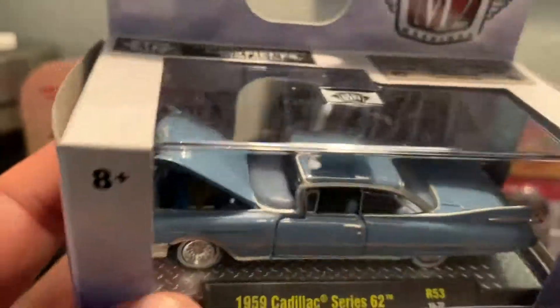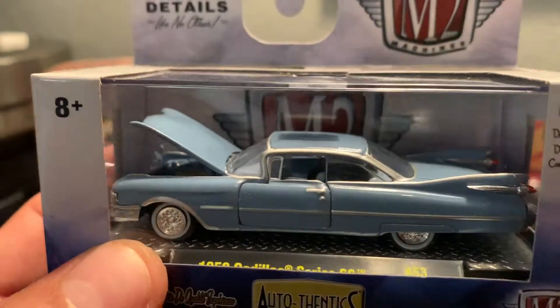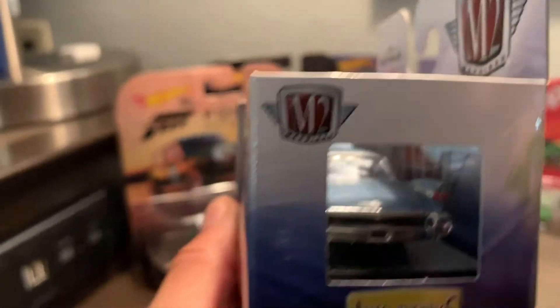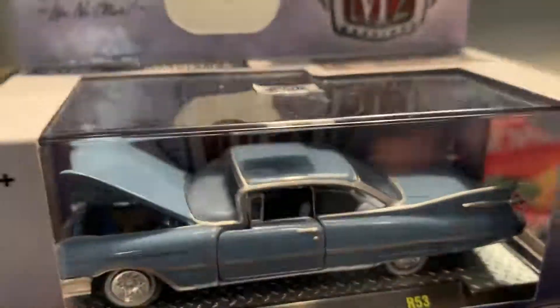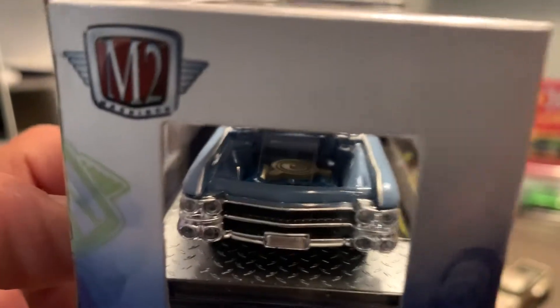Here it is — the 1959 Cadillac Series 62. I got this one because my dad always talks about when he was a young guy, he bought a couple of these and rode around in them — he said they were pink or something like that. Look at that detail inside! Let me see if I can get a better view for you. Peeking into the engine compartment — absolutely gorgeous.